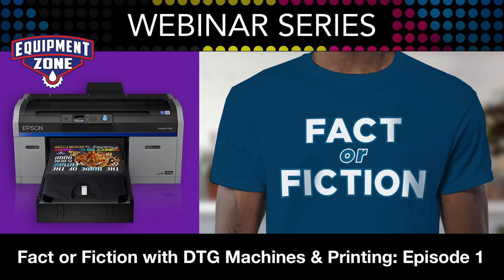Before we started, we were talking briefly about the fact that DTG technology has been around about 16 years. It started in 2004, and the first white ink was 2006, so it's fairly new — it's still in its infancy.